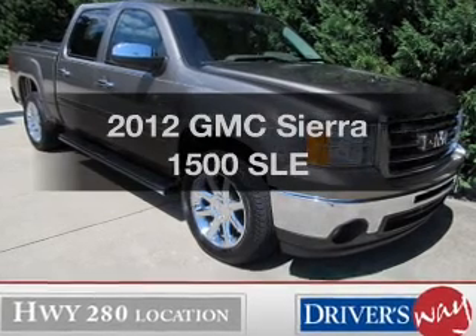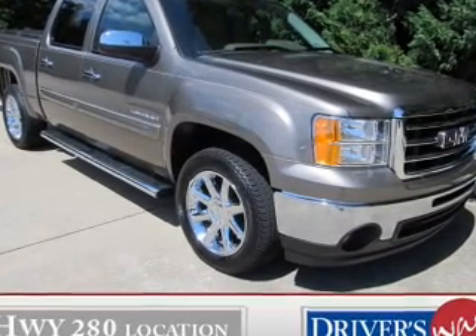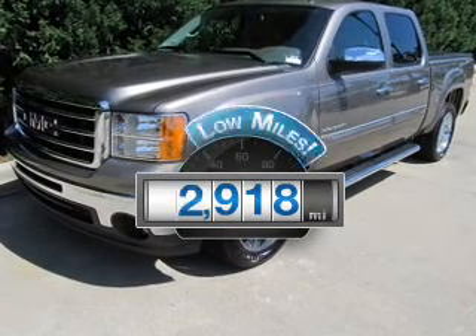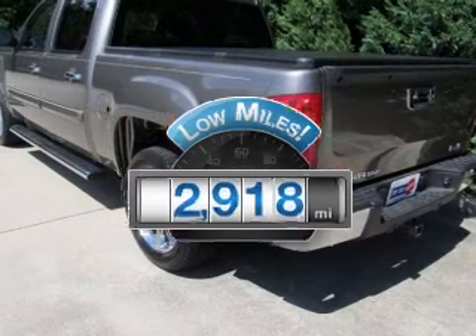Imagine yourself in this 2012 GMC Sierra 1500 if you're looking for an automobile with great attributes. Look no further. Low mileage is an important factor in your purchase and this vehicle delivers a low odometer reading.